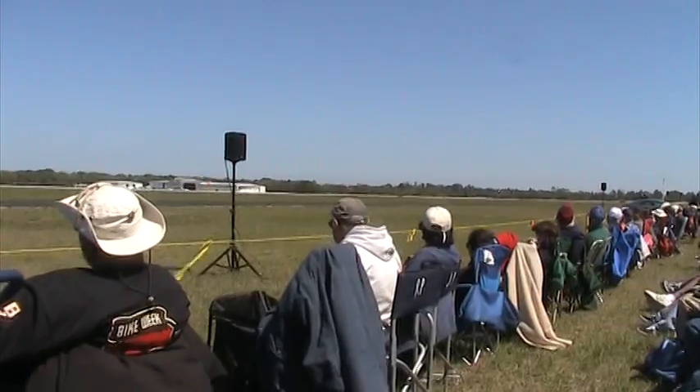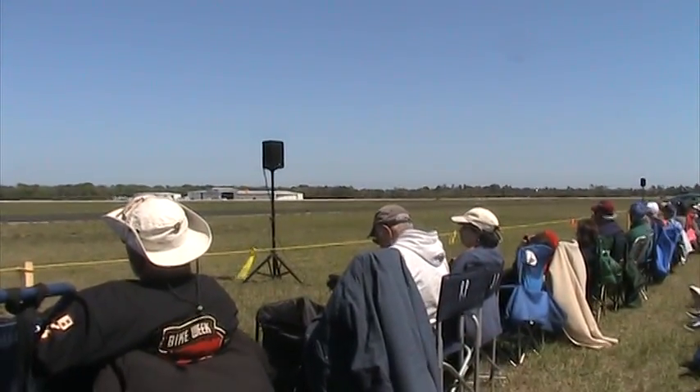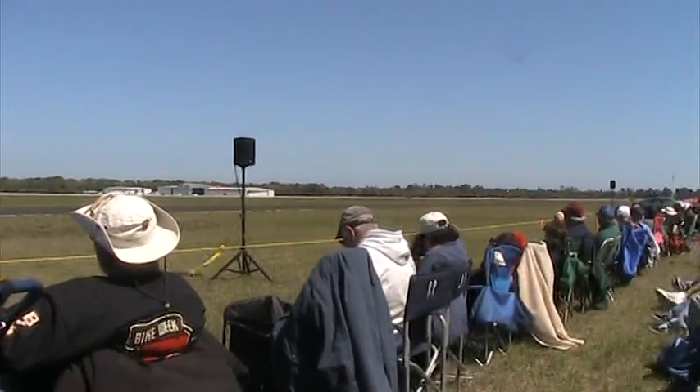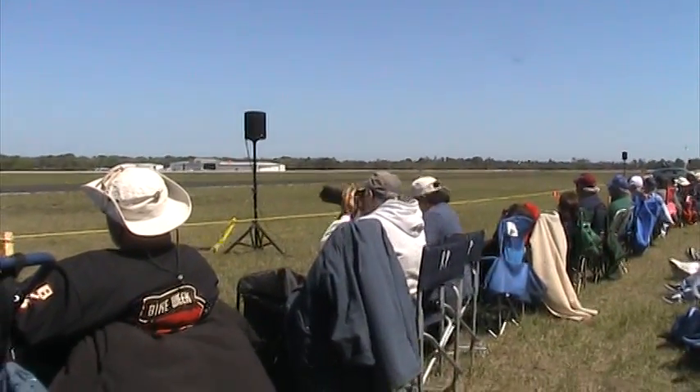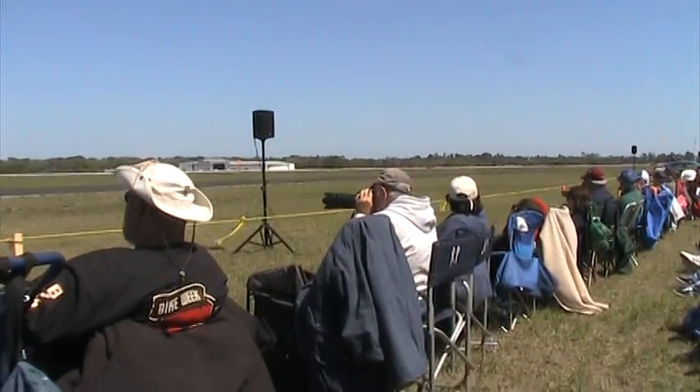Over the past three decades, the Warthog and its support crews have accomplished missions with precision and expertise in multiple conflicts, and are currently partnering with joint forces to win today's fight. Air Combat Command, the Air National Guard, and Air Force Reserves all fly the A-10.